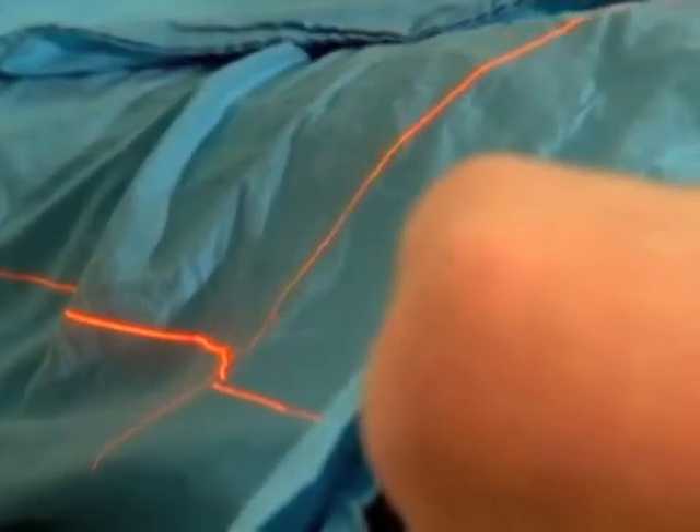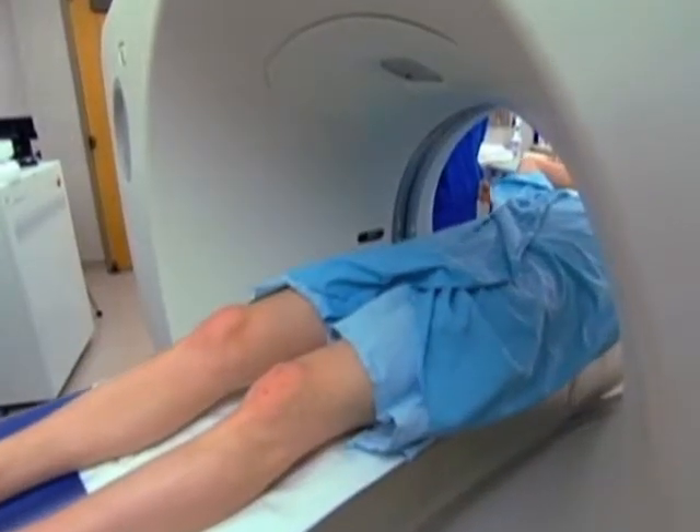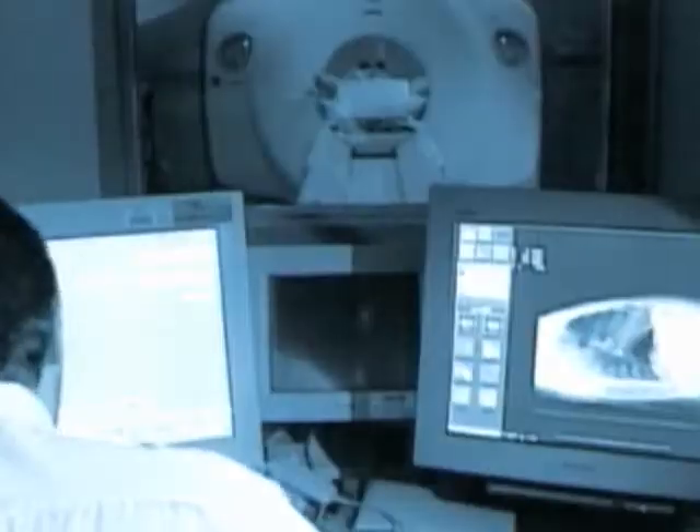A less invasive procedure, known as a virtual colonoscopy, is done with a CT scan that passes X-rays through a patient's abdomen.